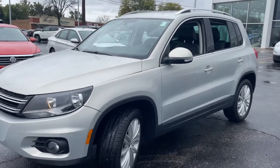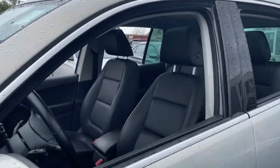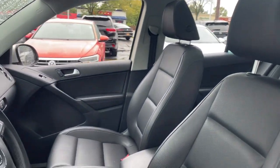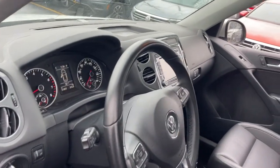This versatile Tiguan was built to keep up with your family's busy lifestyle. Standout fuel efficiency, available third-row seating, flexible interior configuration, and advanced safety and connectivity tech make road trips and errands easier than ever before.